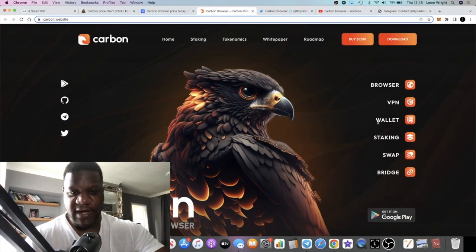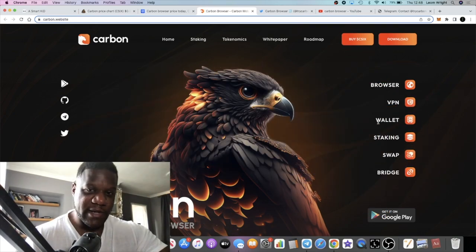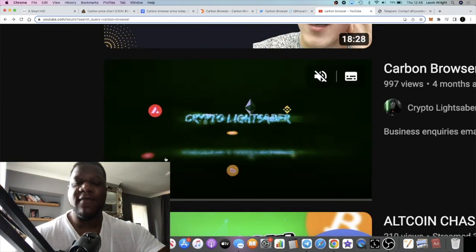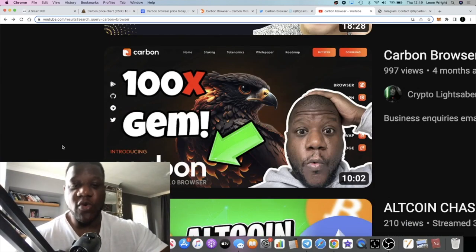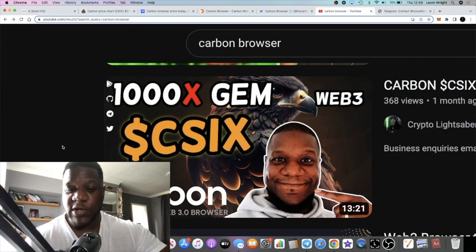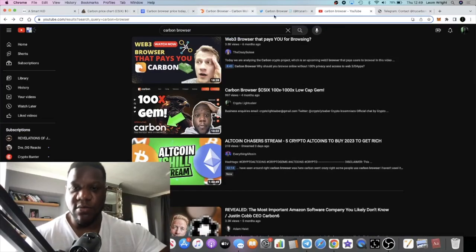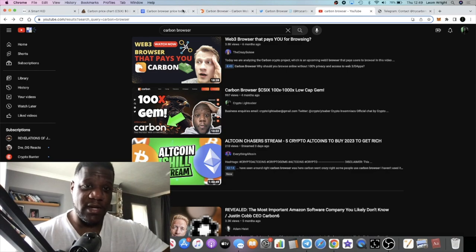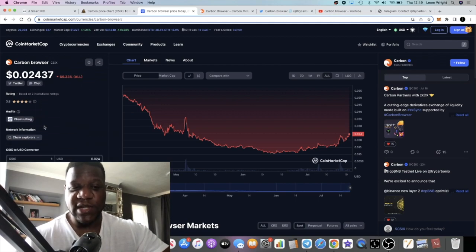It's Crypto Lightsaber back with another video. We're going to talk about Carbon. I've spoken about this project a few times on YouTube, and I genuinely believe that this will be a 100x plus project in the bull run — I've even said a thousand x when it was at all-time lows. I strongly believe that this token will make you a lot of money in the bull run if you're buying it now and holding it. One of the main reasons is it's a very low market cap project.